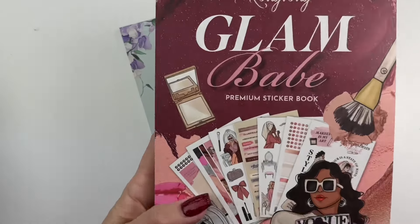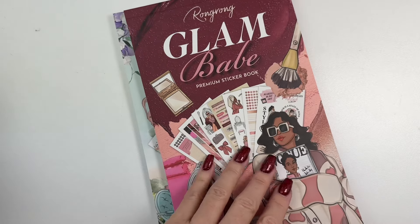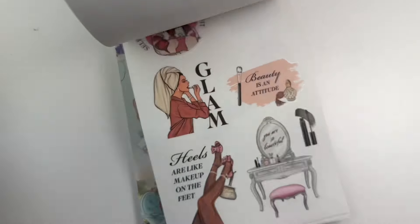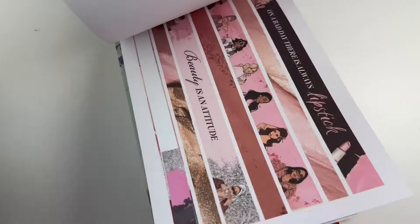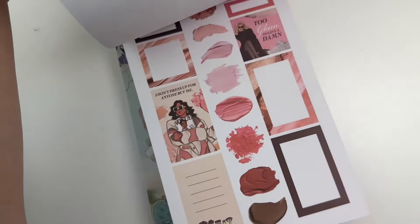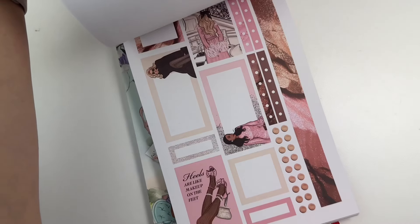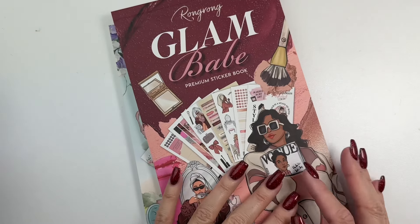This is one of the new sticker books from Rongrong — Glam Babe — and this one I am obsessed with. On my wish list is the matching pet tape for this sticker book, so I'm going to be ordering that maybe today. I love how cute these stickers are — they look like actual makeup and the color palette is gorgeous.